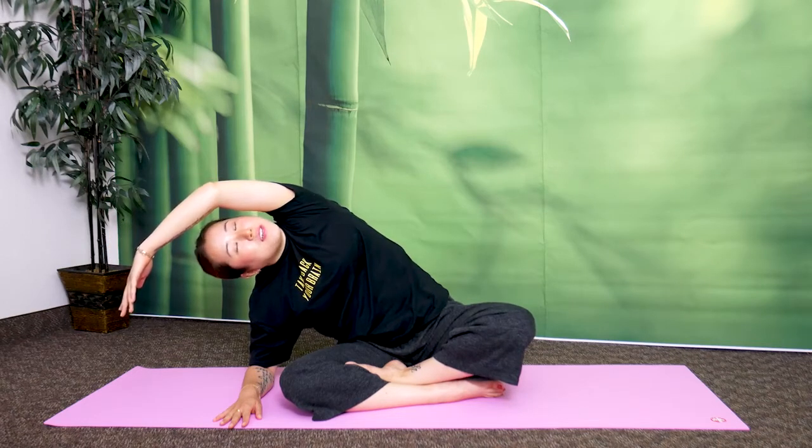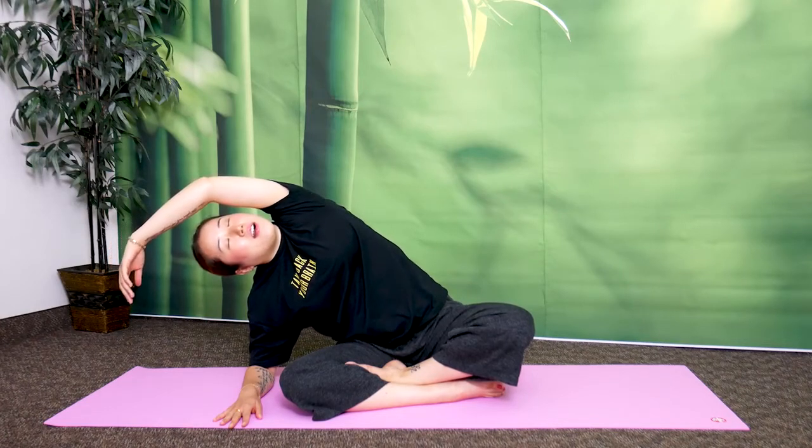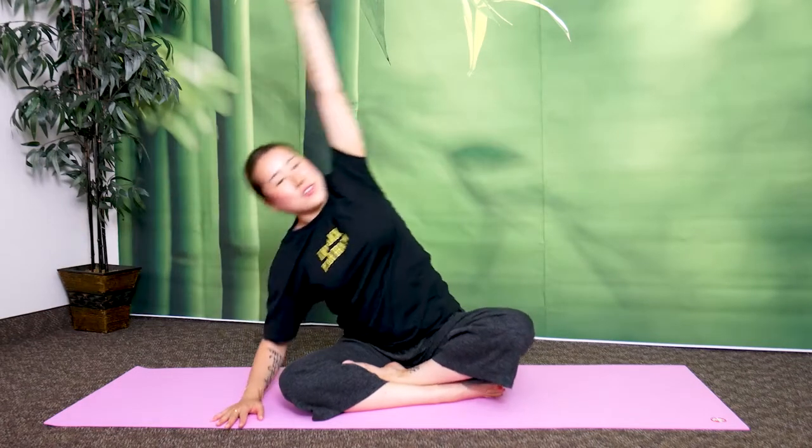Two more times. Breathe in and sigh out. One last time — deep breath in and sigh out. Return to center.